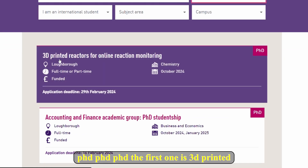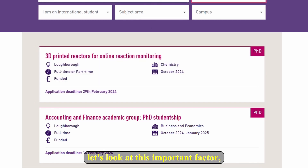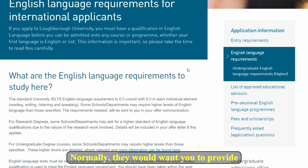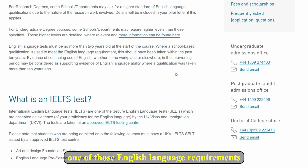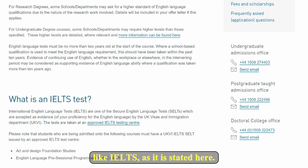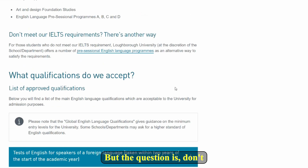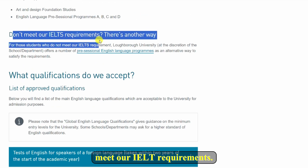The first one is '3D printed reactors for online reaction monitoring,' but before we get into the details let's look at an important factor: the English language requirement. Normally they would want you to provide one of those English language requirements like IELTS, as stated here. But the question is — what if you don't meet their IELTS requirements?